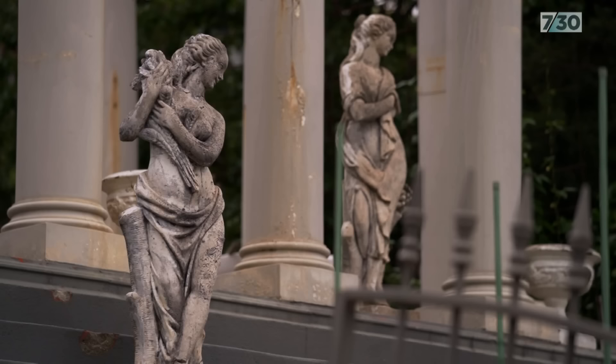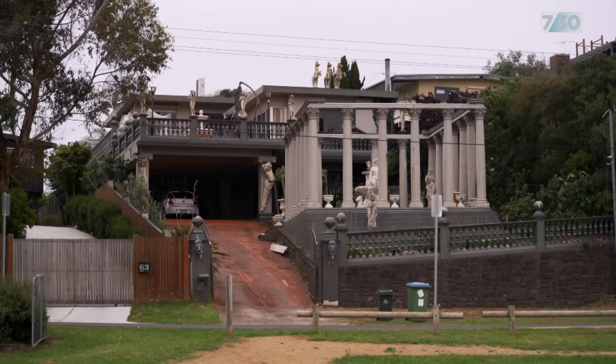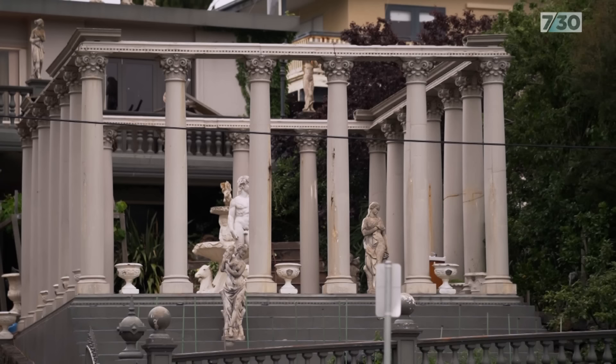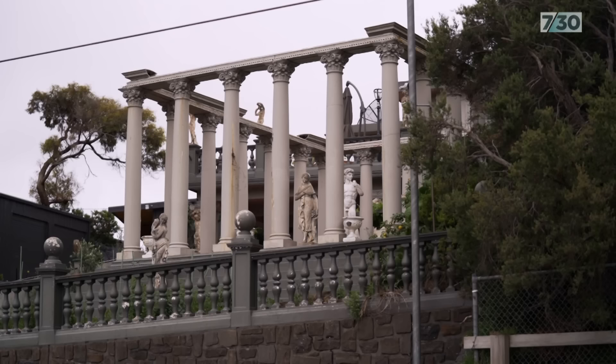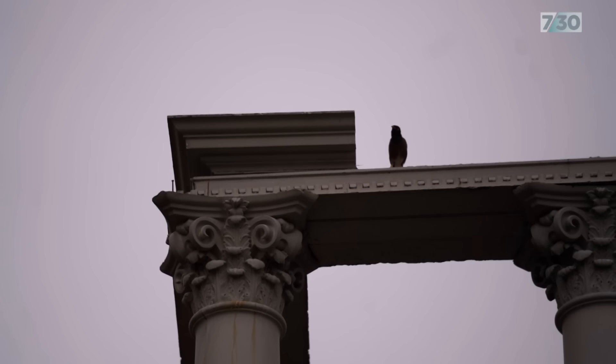One of the most extraordinary ones that I've come across is basically a scale model of the Parthenon in Tootgaruk. It's got a sloping front yard that builds up to the house, and then it's got all the columns, and then inside it's got a statue of David — the whole thing. It is mind-bending.